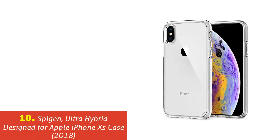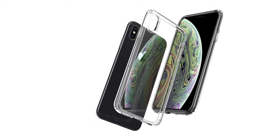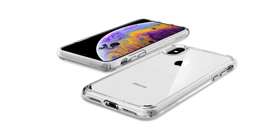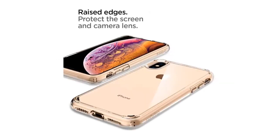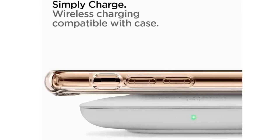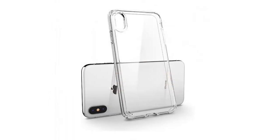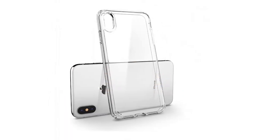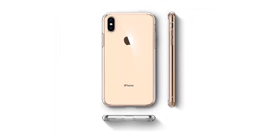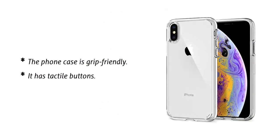Our list at number 10: Spigen Ultra Hybrid designed for Apple iPhone XS case 2018. With almost 6,000 purchases on Amazon, this phone case is one of the most highly ranked options available. It comes in a crystal-clear design guaranteed not to yellow out. This is a hybrid type of case — it has both a flexible bumper and a rigid back, and is a mil-grade alternative certified with air cushion technology. The phone case is grip-friendly and has tactile buttons.